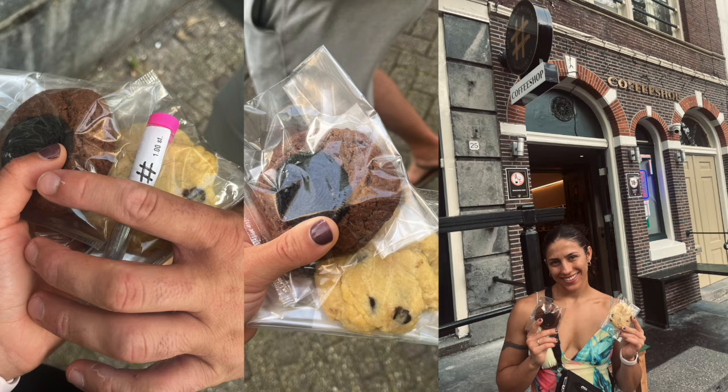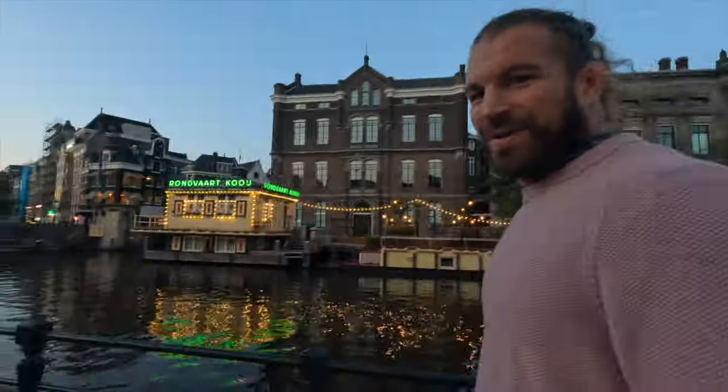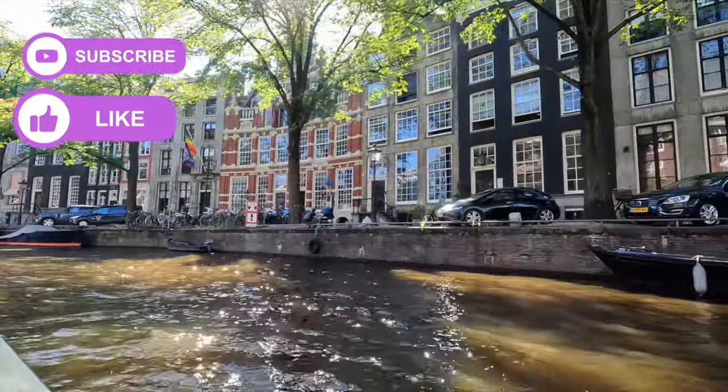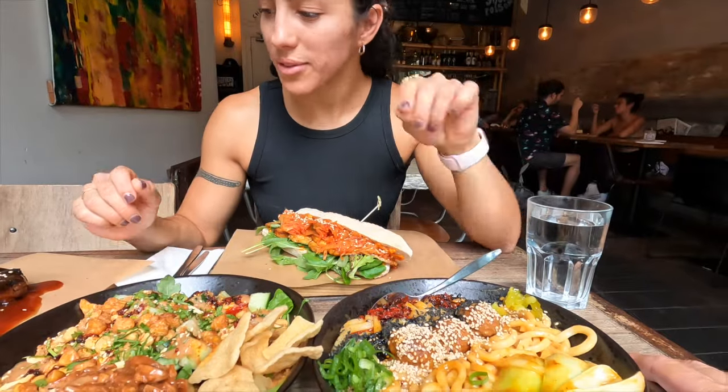After eating some special Dutch treats and devouring a whole pizza each at the hotel, we've wrapped up our day. If you enjoyed this video, please hit that like button and subscribe to our channel. More Amsterdam content is coming your way. Thanks for watching — lots of love, and we'll catch you in the next one.